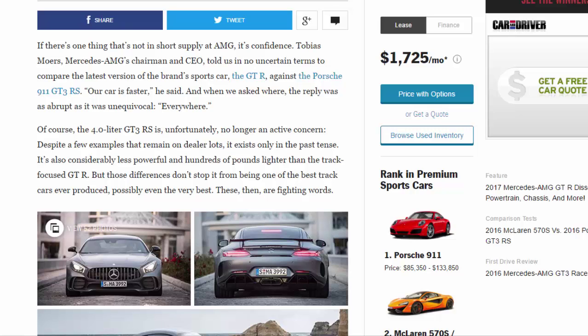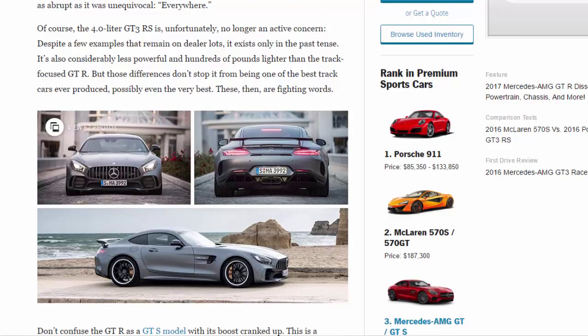His reply was as abrupt as it was unequivocal: everywhere, of course. The 4.0-liter GT3RS is unfortunately no longer an active concern - despite a few examples remaining on dealer lots, it exists only in the past tense. It's also considerably less powerful and hundreds of pounds lighter than the track-focused GTR, but those differences don't stop it from being one of the best track cars ever produced, possibly even the very best.